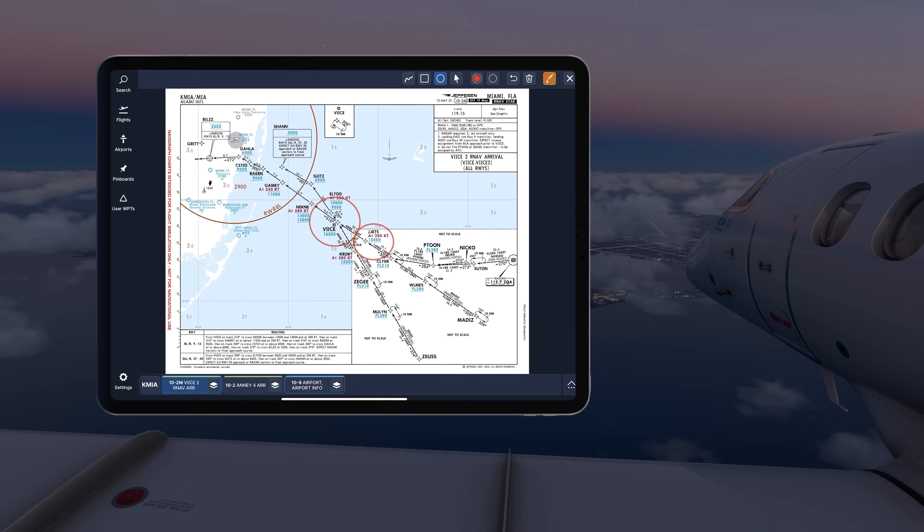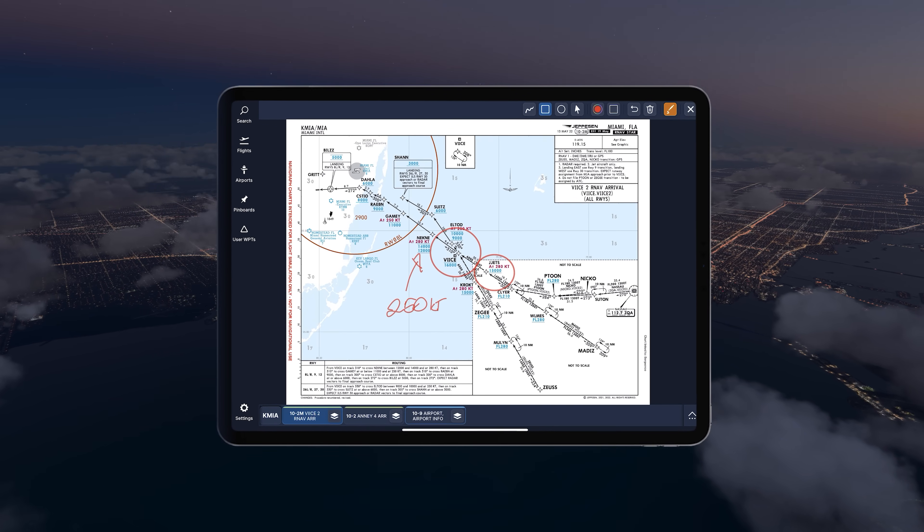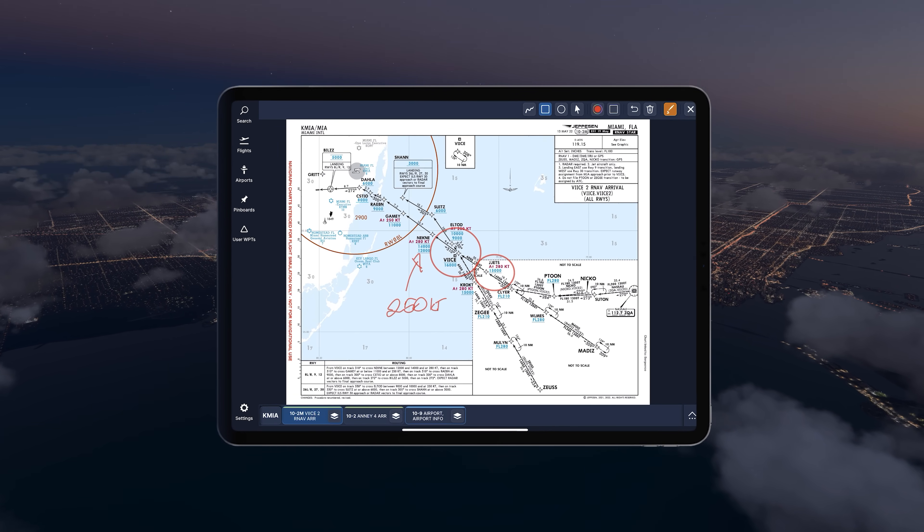The next waypoint was VICE at or below 16,000. Looking at the top right, I selected the circle icon and drew a perfect circle around VICE. We called ATC and let them know we couldn't maintain 280 knots, as our airplane would only push about 250 or so. They gave us a higher altitude and told us to continue on.